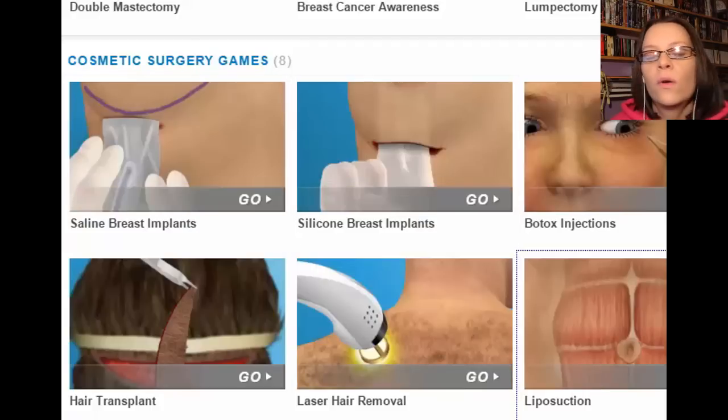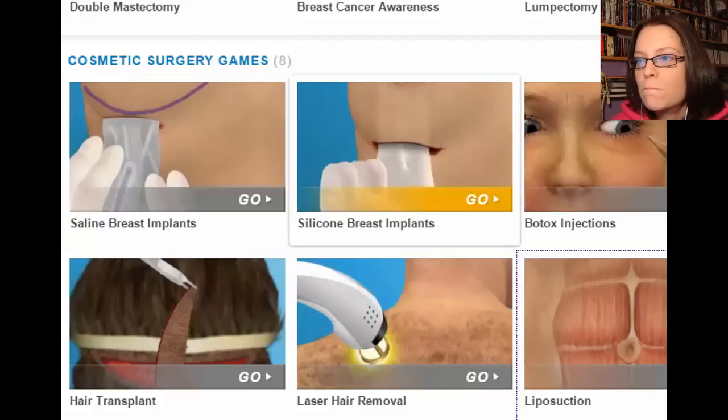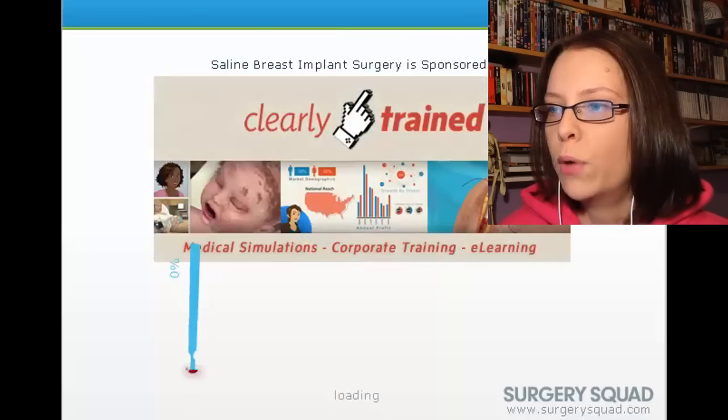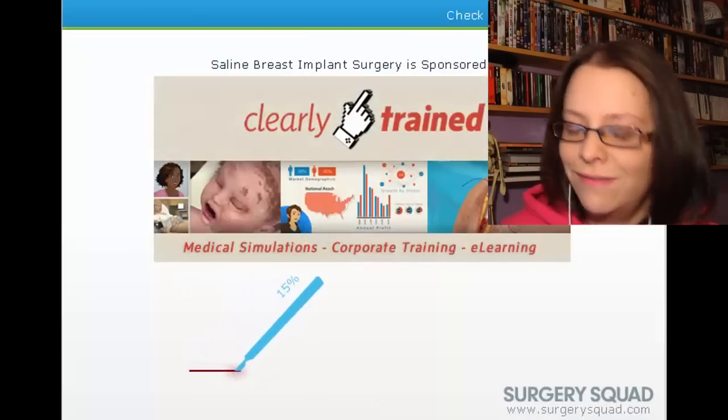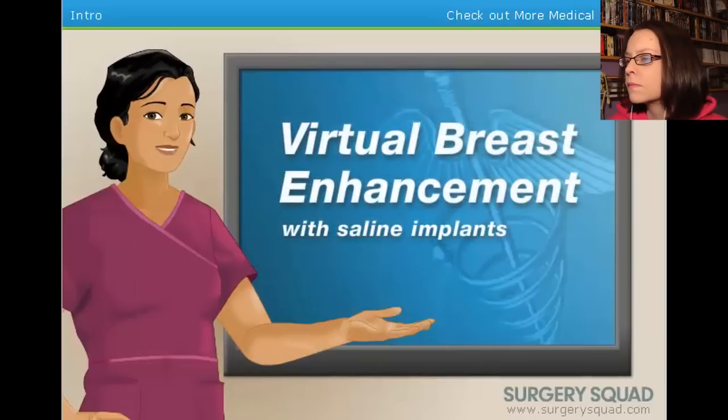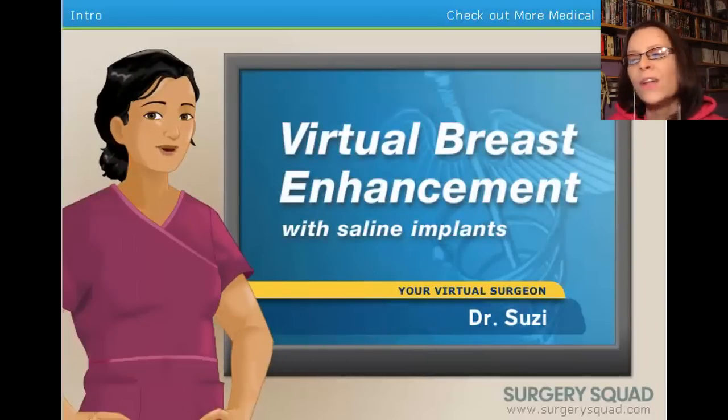All right, so what are we going for? Should we go for the silicone or the saline? We'll go for the one on the left — I don't know what the difference is. All right, boob job. Let's fucking do this. Welcome to Surgery Squad's virtual breast enhancement surgery with saline implants. I'm Dr. Susie. Where is Jeff?